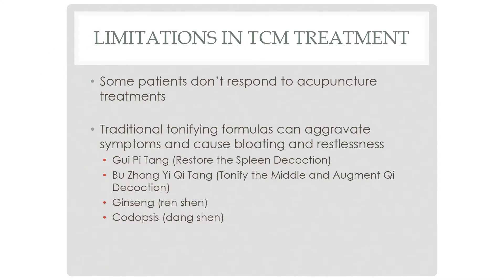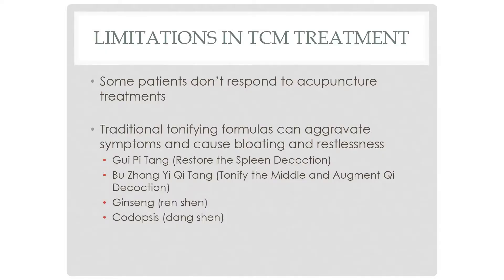The herbal formulas also don't always work the way they do with other people or other diagnoses. The traditional tonifying formulas can actually aggravate symptoms. This is thought to be because the tonifying nature of the herbs is also tonifying the pathogens — essentially helping them along. There are several formulas and individual herbs in the ginseng family that fall under this category.